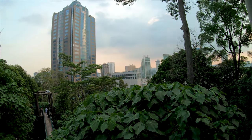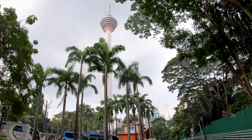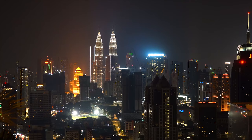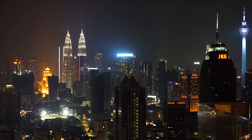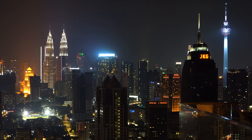After a treetop walk, for a charge you can visit the KL Tower observation deck. For more videos about living abroad, location tours, and cost of living guides, please subscribe and visit our website at www.livingoverseas.tv.